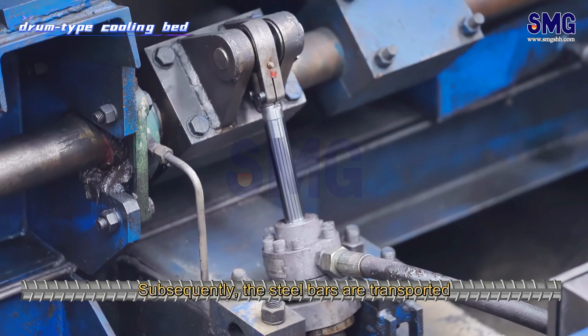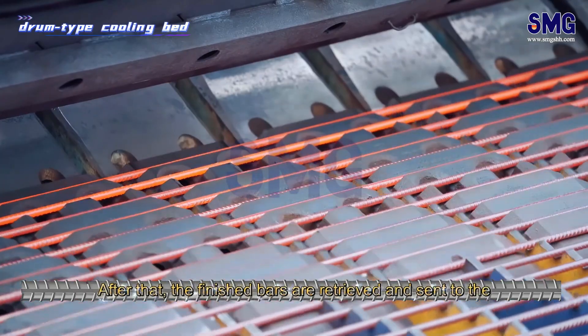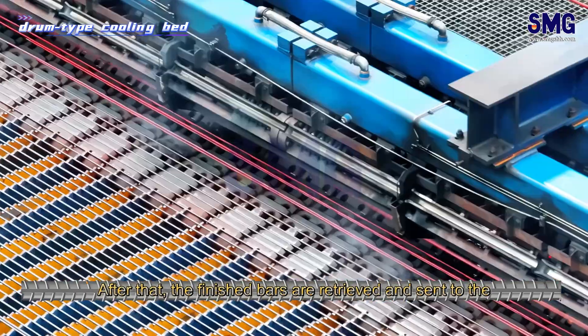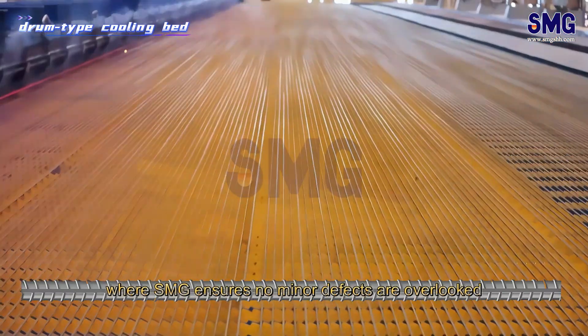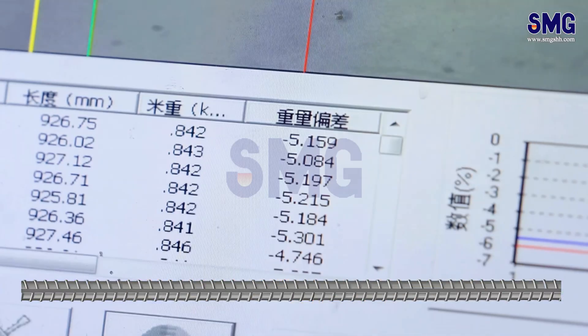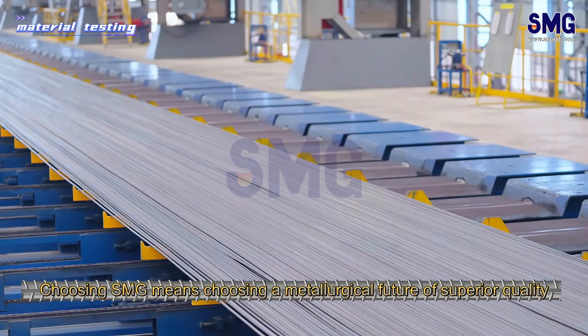Subsequently, the steel bars are transported to the rotary drum cooling bed for full cooling. After that, the finished bars are retrieved and sent to the laboratory for strict inspection, where SMG ensures no minor defects are overlooked. Choosing SMG means choosing a metallurgical future of superior quality.